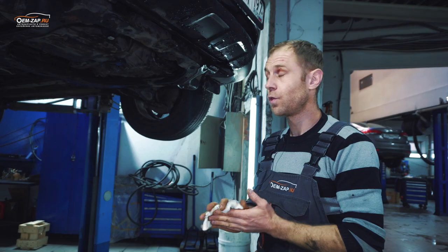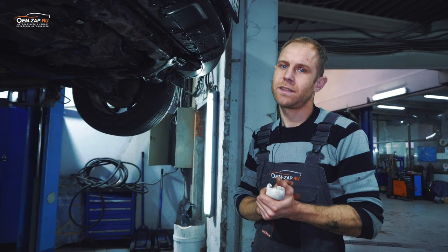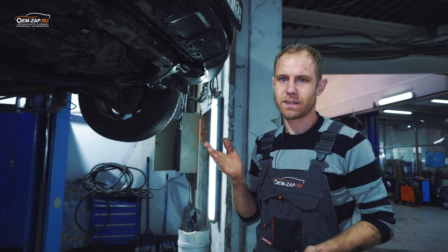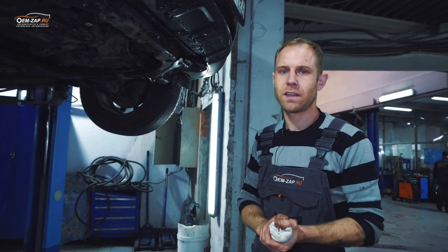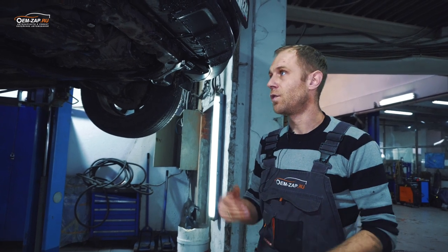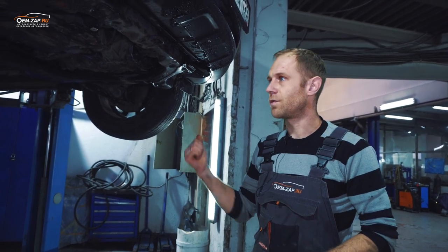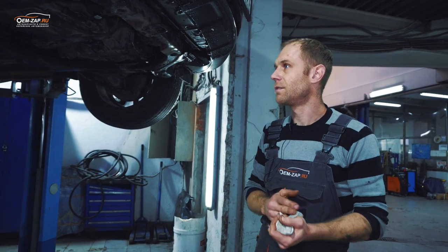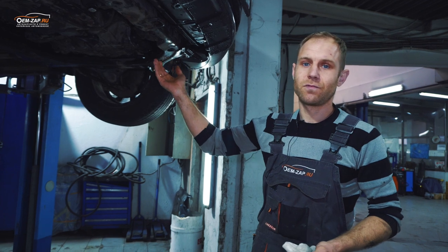Нехарактерные такие поломки. Не занимайтесь самодиагностикой. Даже если у вас есть какие-то подозрения, лучше обратиться к специалистам, профессионалам. Высказать свои предположения, но доверить диагностику человеку, который понимает, разбирается в этом. Потому что даже опытный мастер не заметил бы сразу.